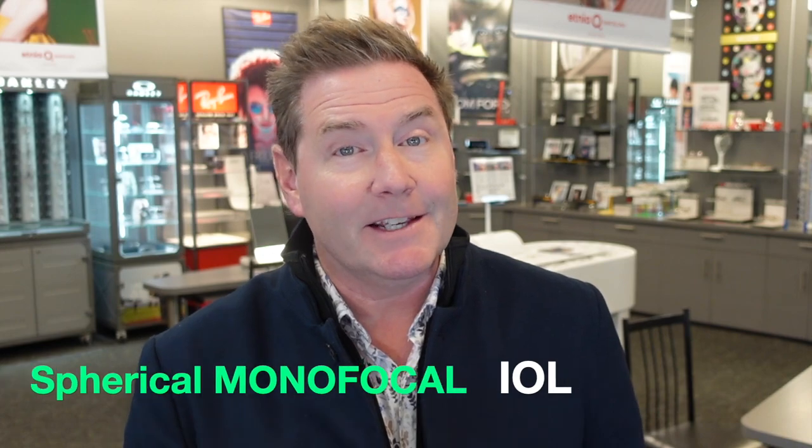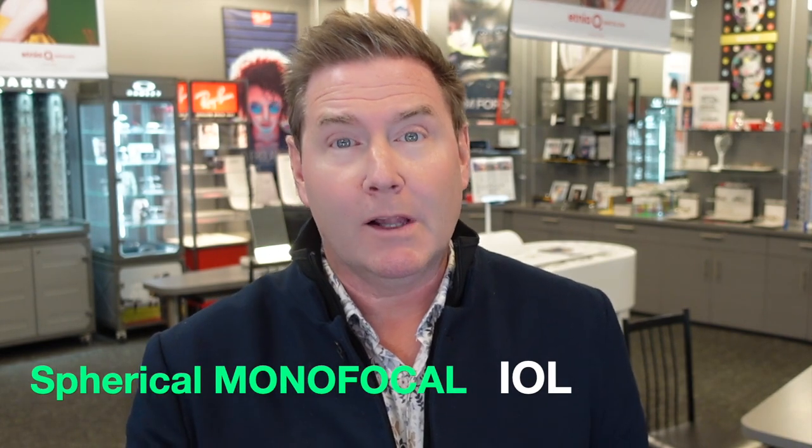The first type of IOL is the traditional spherical monofocal IOL. The monofocal IOL is designed to put things in focus at one particular distance. You can choose which distance that is — whether it's distance for things like driving, intermediate for watching TV or working at arm's reach, or near for things like reading. It's also the least expensive option and covered by most insurance plans. The main advantage is very predictable outcomes and the clearest vision at one particular distance, but for other distances you'll often require glasses or contact lenses.